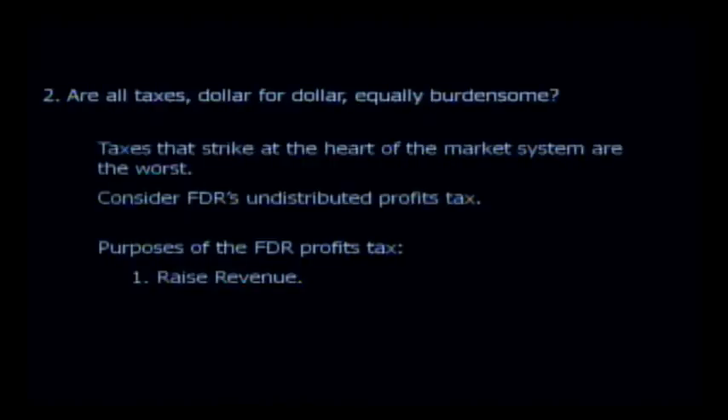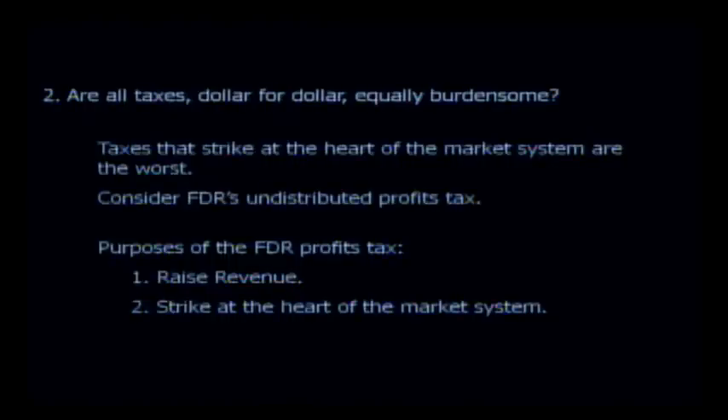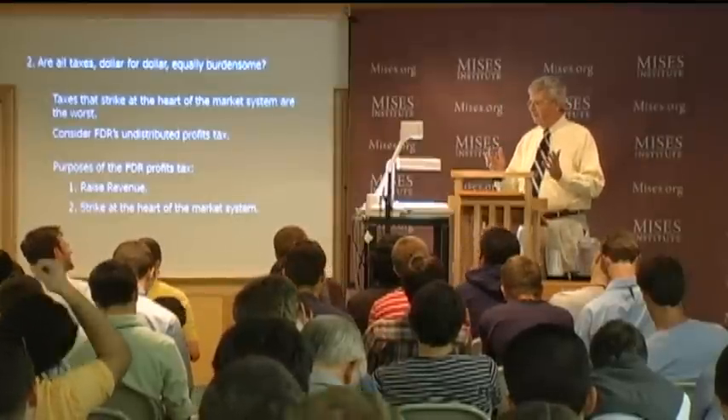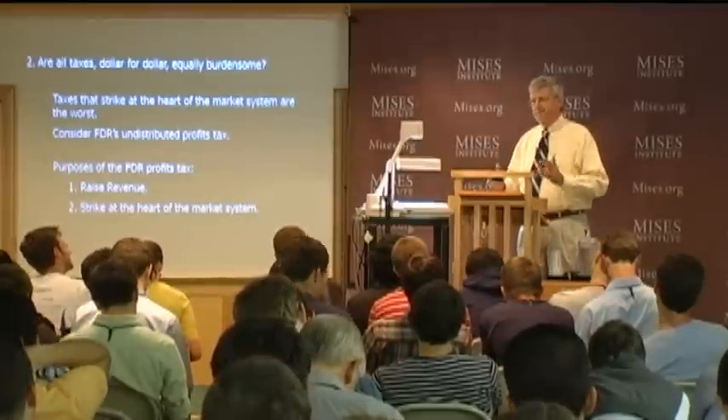The second purpose—to strike at the heart of the market system—worked out much better. Roosevelt had a seething hatred for the market. He was sure it was the market itself that caused the economy to be in such awful shape. He really despised business people and had no qualms about imposing a tax as burdensome as that.